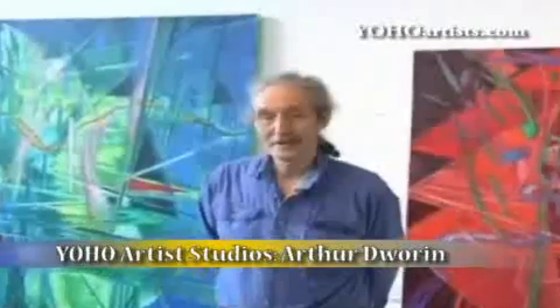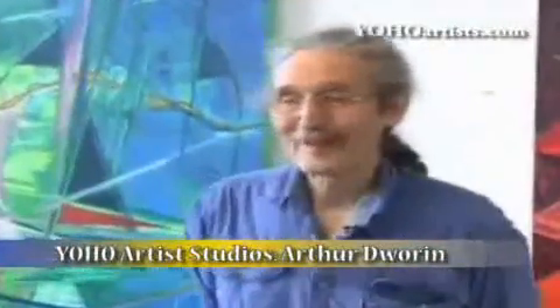I'm Arthur Dworin, and I'm an abstract painter. I use oil paint both from the tube and in the form of a stick. The work that I do has — it's kind of like a conversation. When I approach a blank canvas, I'm beginning a conversation. It's almost like a conversation with a lover, in that the colors begin to awaken things in me emotionally that I want to translate into the canvas.